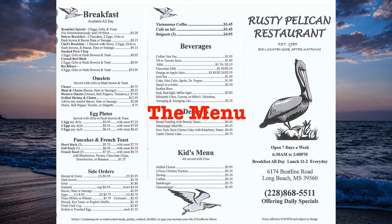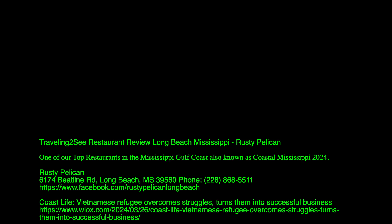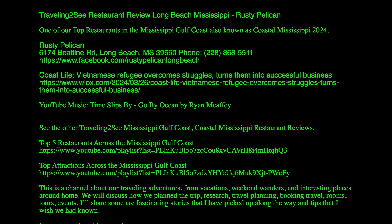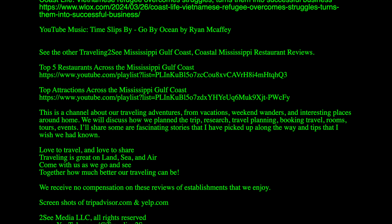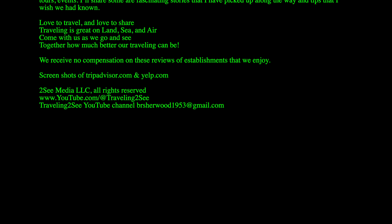And here is the menu. You can stop the video right here and take a look at the full menu, front and back. This is the menu you can pick up and take with you — so you can dream. Keep traveling, keep watching, enjoy life. God bless.